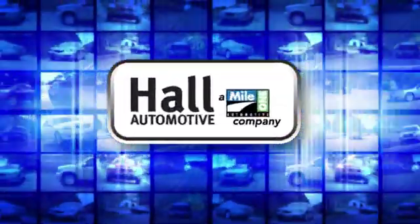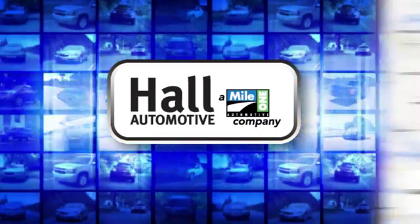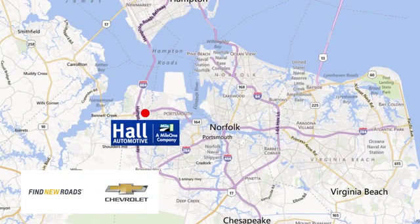Hall Automotive. More cars. Great people. Hall Chevrolet Chesapeake, a MileOne company, is minutes off I-264 or I-664. Easy to get to from all of Hampton Roads.